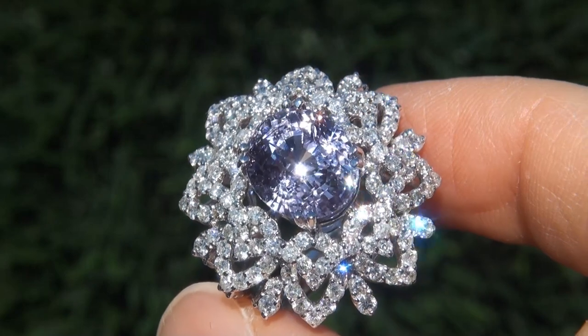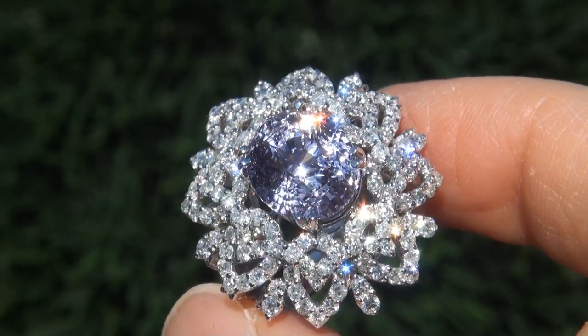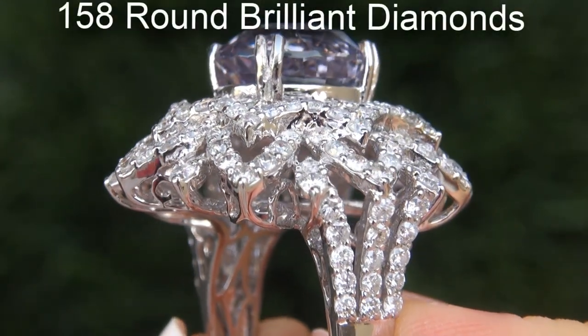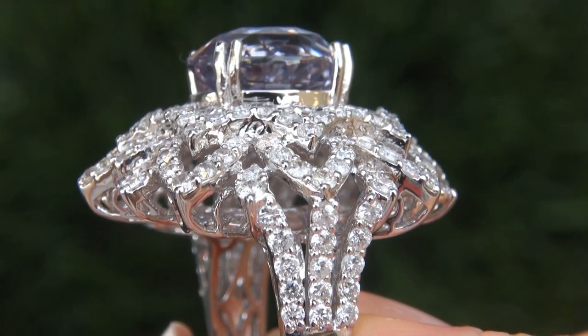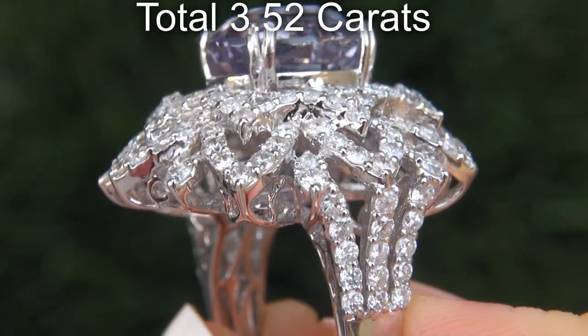Take a close look at the extraordinary gem and note the amazing exotic color and healthy glow. There are also 158 round brilliant diamonds that total an additional 3.52 carats.